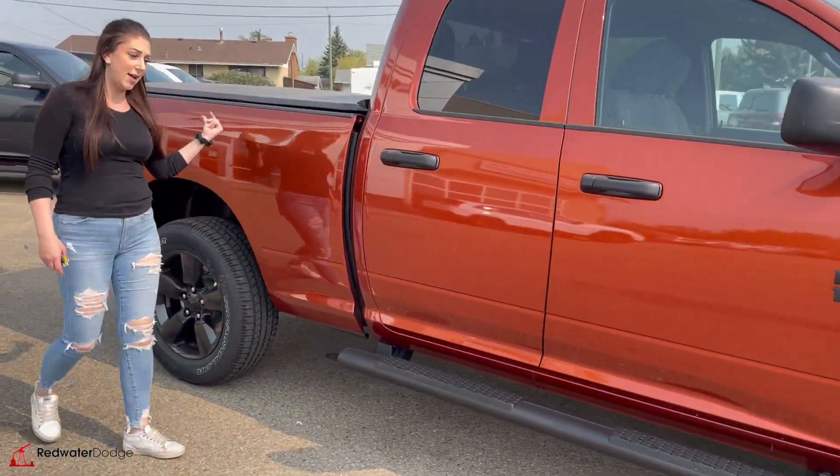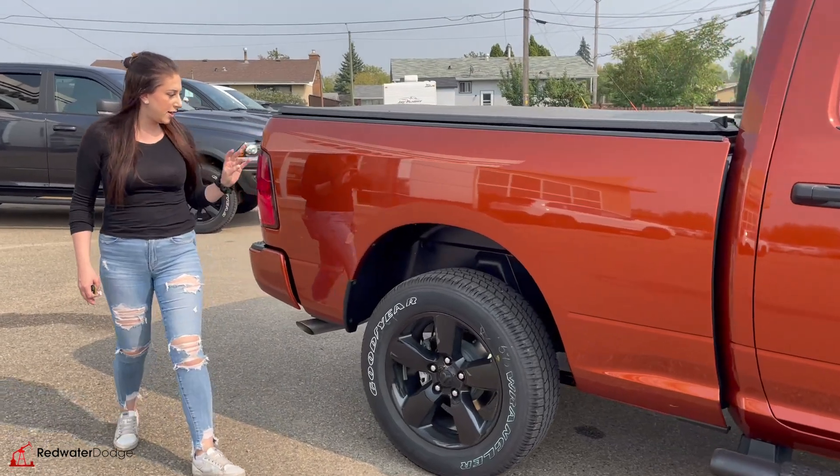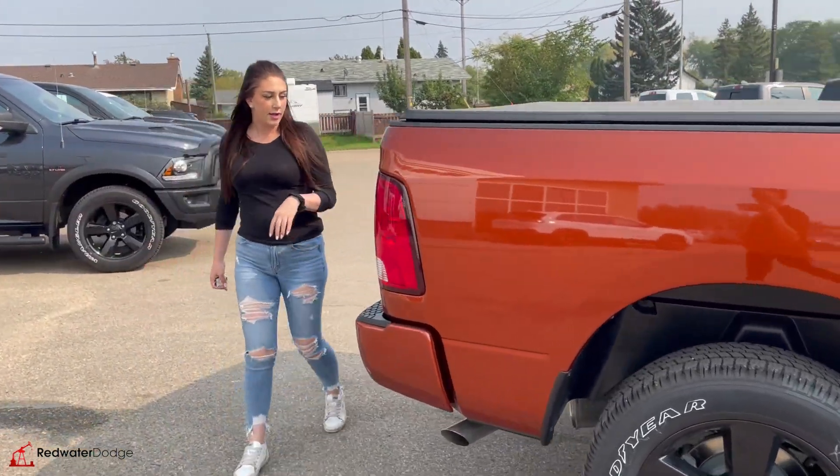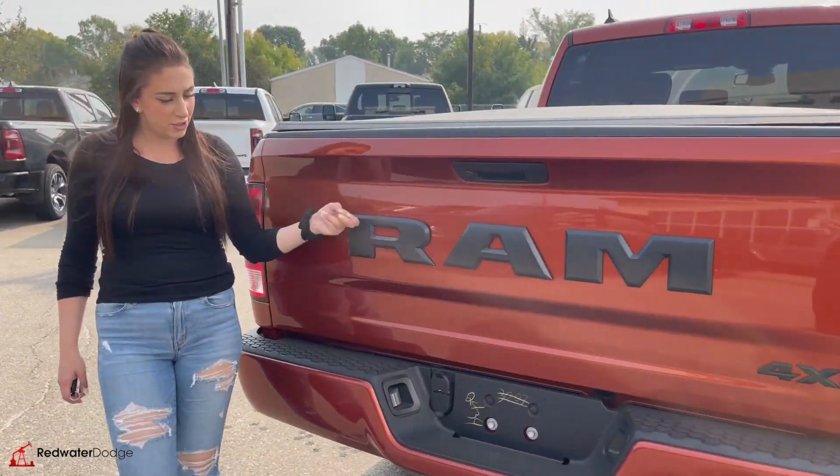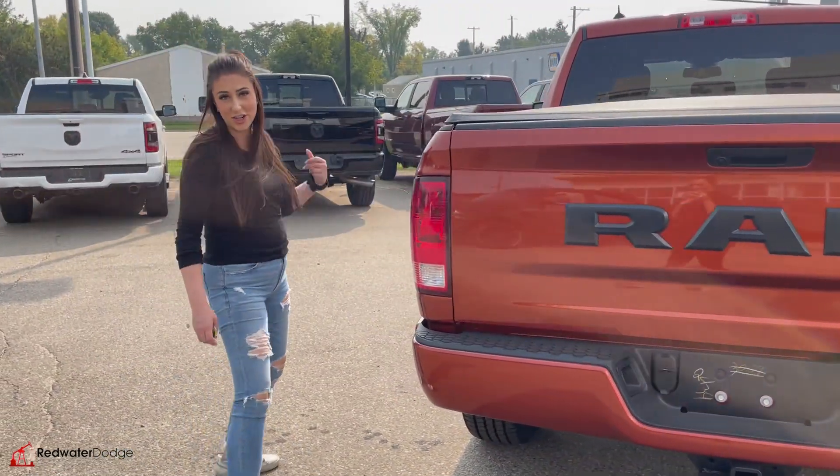It does come with running boards and a tonneau cover right from factory. And then all the way back here, backup camera, hitch receiver and wiring, and then more badging. We're going to hop into the truck and check it out.